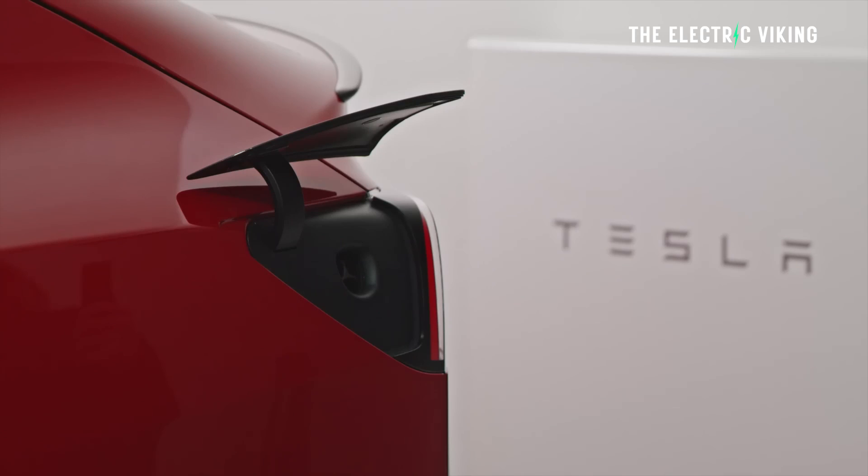In fact, these batteries can charge from 10% to 80% in 10 minutes in other vehicles, meaning charging times for the new Tesla Model Y could be halved — from 30 minutes to around 15 minutes.